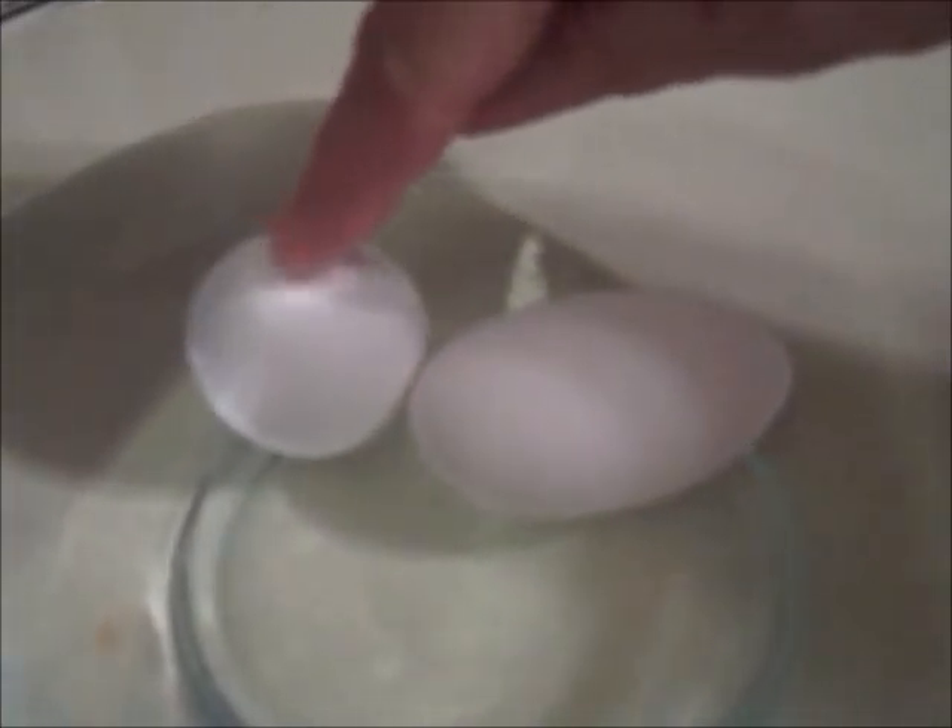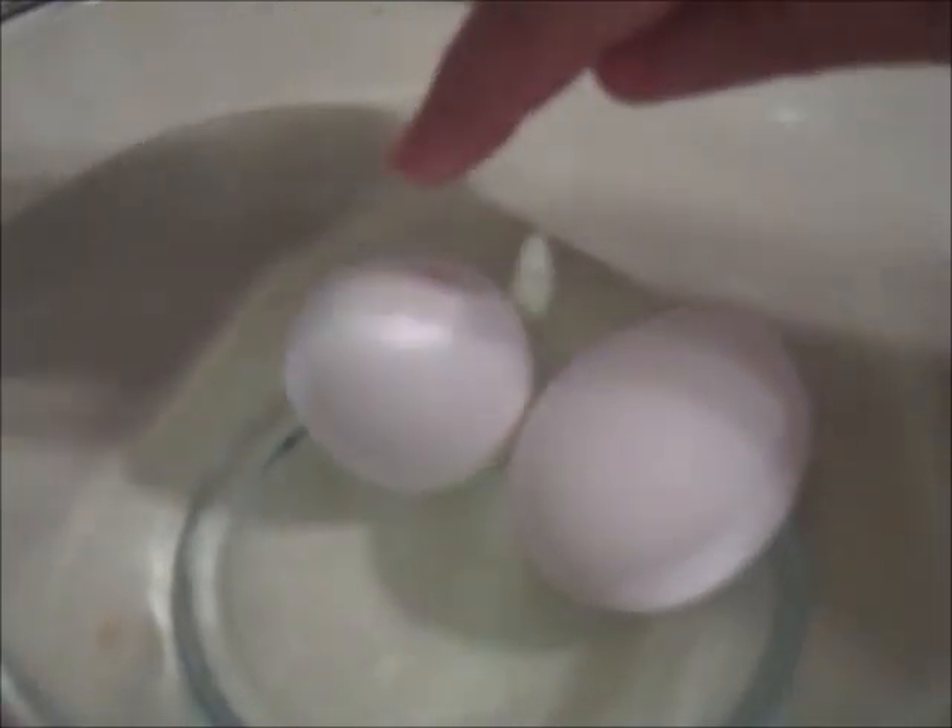The first thing I want to do is put these eggs through a water test. If you put an egg in a bowl of water and it lays on the bottom, then it's fresh. If it stands up on end or bobs in the water, it's stale. And if it floats on the top, then it's rotten.